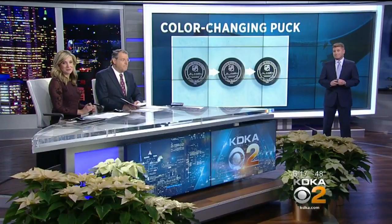And while the puck will not glow on your screen, it will change colors in a different way to help improve the action. And a Pittsburgh company will help make it happen. Rich Walsh is here with that story.